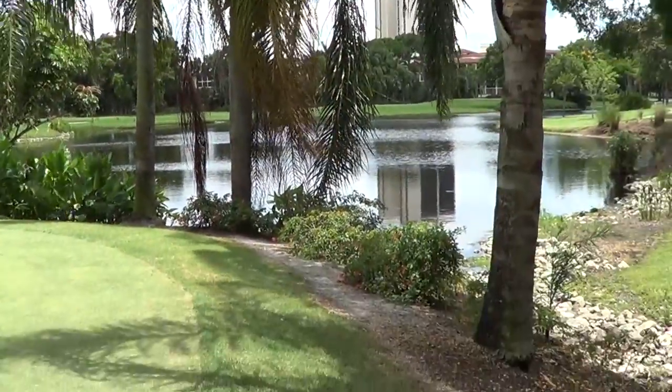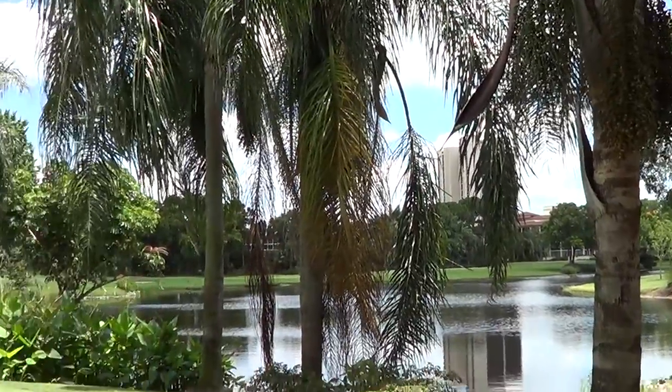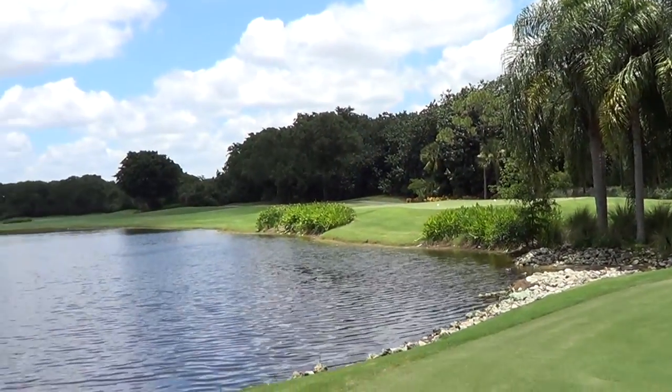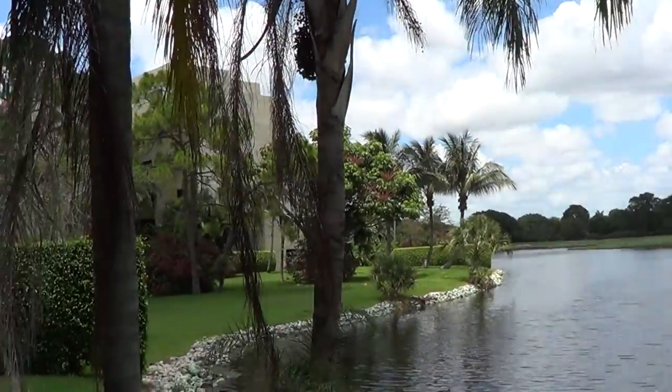It has several golf courses. This one is near Hyde Park. Hyde Park is a mid-rise condominium community, and the buildings are right there.